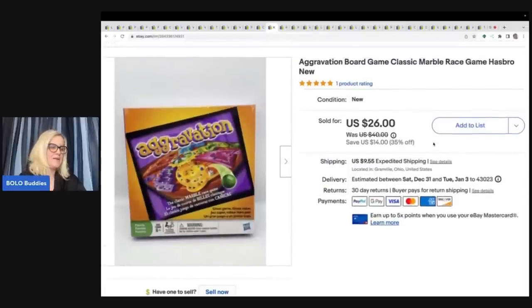Aggravation board game. I picked this up at a thrift store for $3. I don't pick up a whole lot of board games, but I scanned it, it looked decent, and it was sealed. I do like putting board games over on Poshmark because the shipping is cheaper — I think it's just under $8 for anything that's five pounds or less. But I sold this one for $26 plus shipping on eBay.